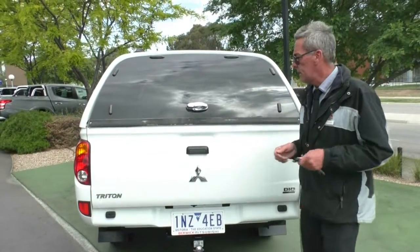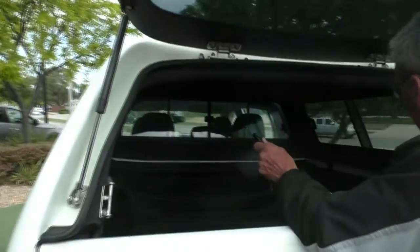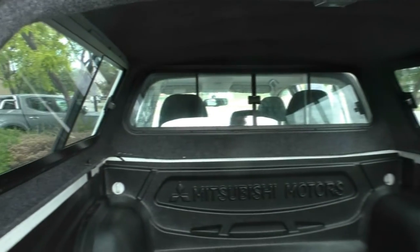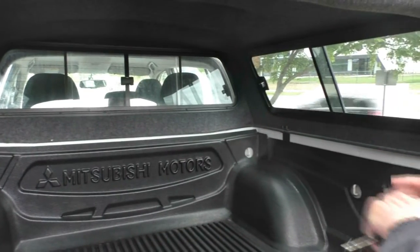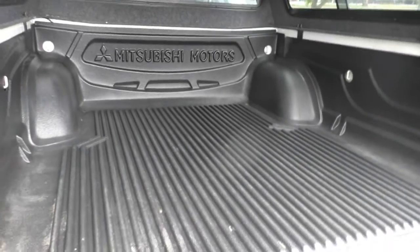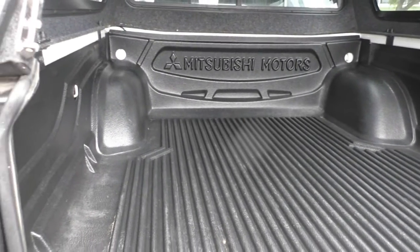Back around to the rear of the Triton now with the aftermarket canopy. As you can see, we've got the hinged rear window and sliding windows on either side as well. They've added additional carpet around the internal part of the canopy, and there's also a genuine tub liner. Looking right into the back of the car, the tub liner hasn't seen a lot of work — it's certainly all in really good order back there.